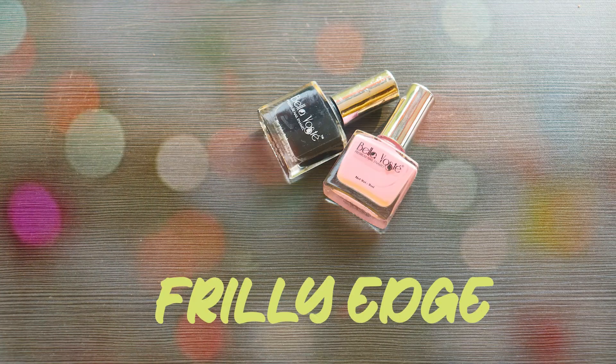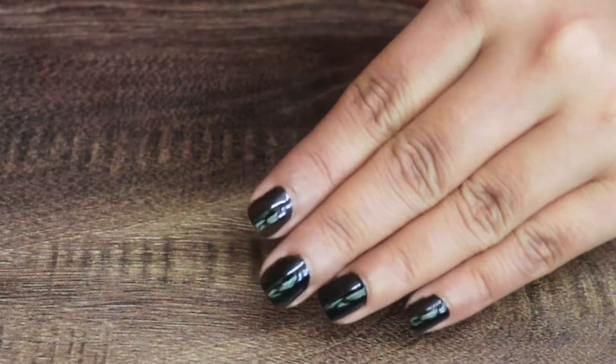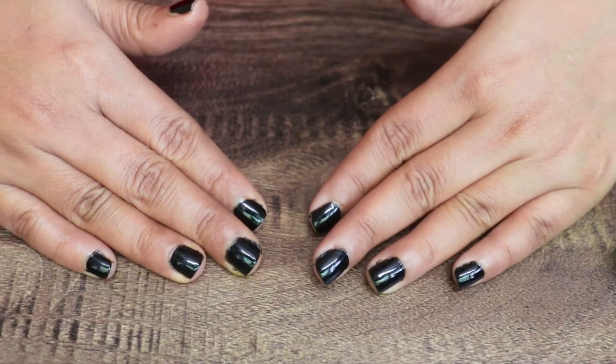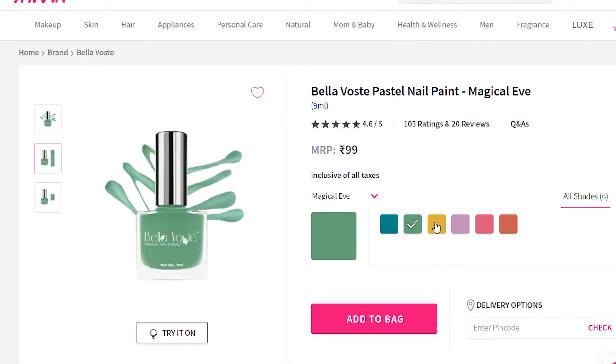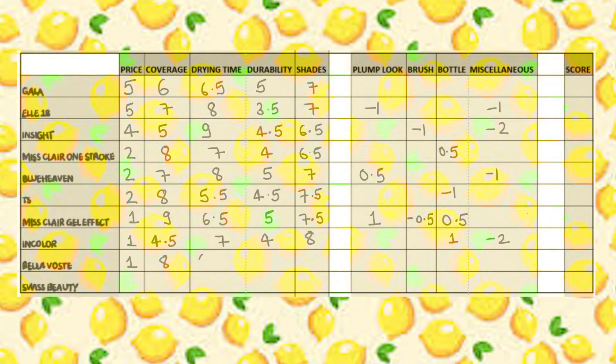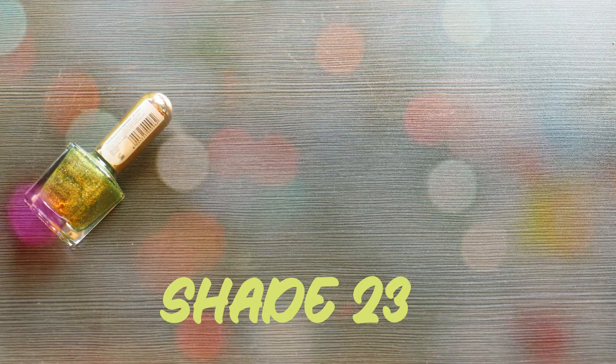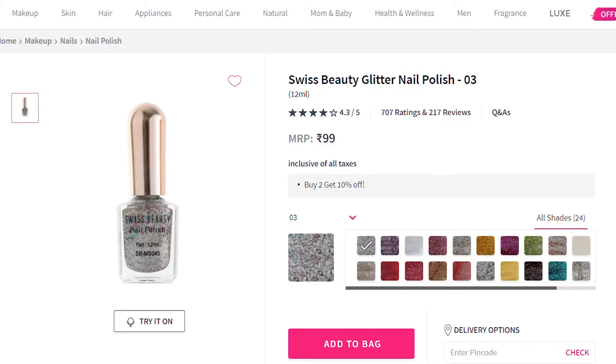Next is Bella Boste in shade Freely Edge, priced at ₹99. The coat is kind of sheer, drying time is average, and it stayed put for a decent time. It comes in only 7 shades but they are trendy colors. In the optional category, the bottle looks kind of good given the price range — it doesn't look cheap like those ₹5–10 nail polish bottles.